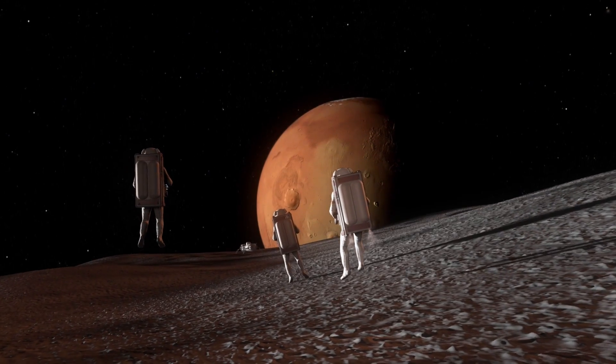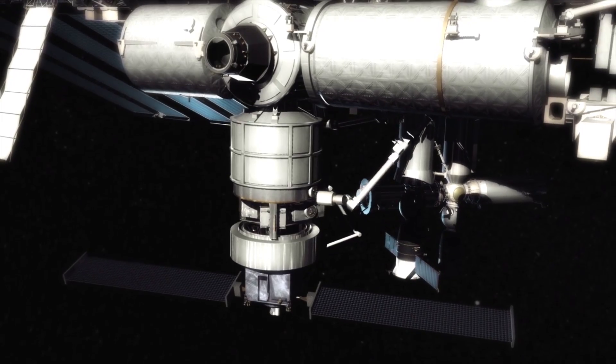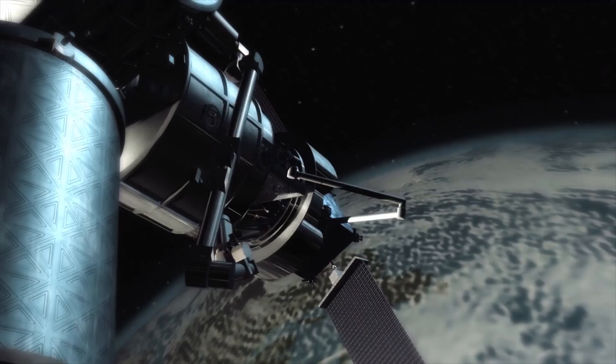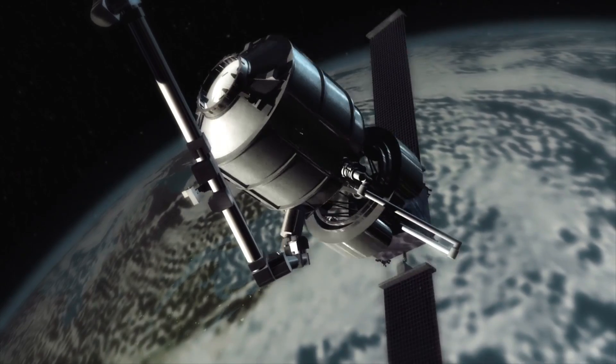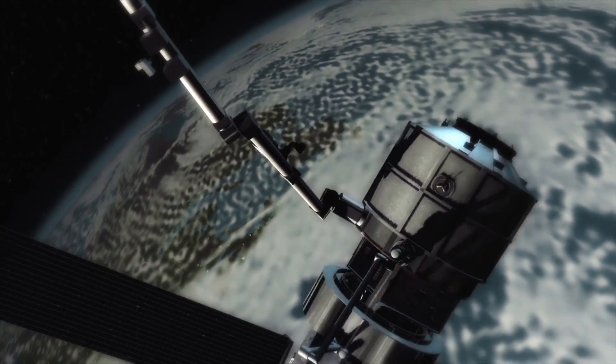Lockheed Martin is committed to NASA's exploration goals. That's why we're proposing a cargo resupply system that not only reliably resupplies the International Space Station, it also advances us farther into space than ever before.